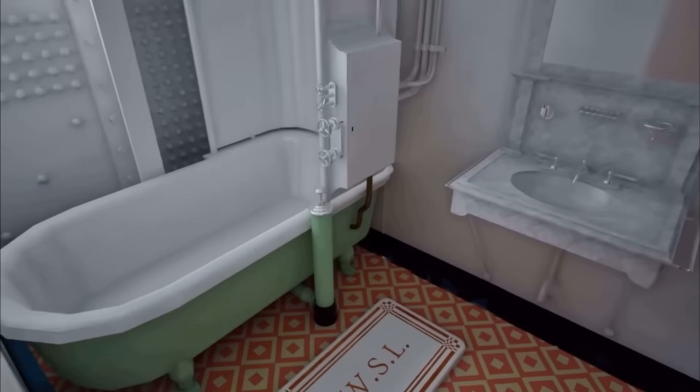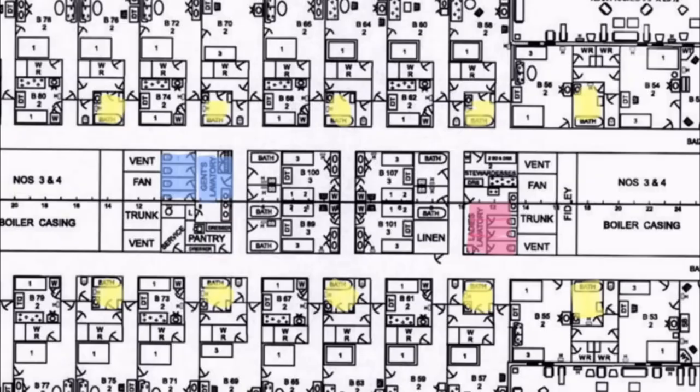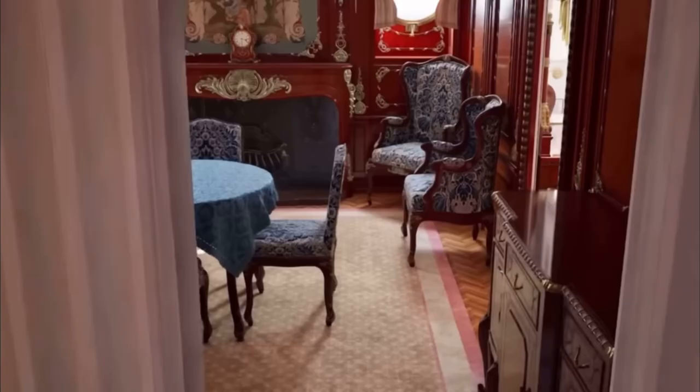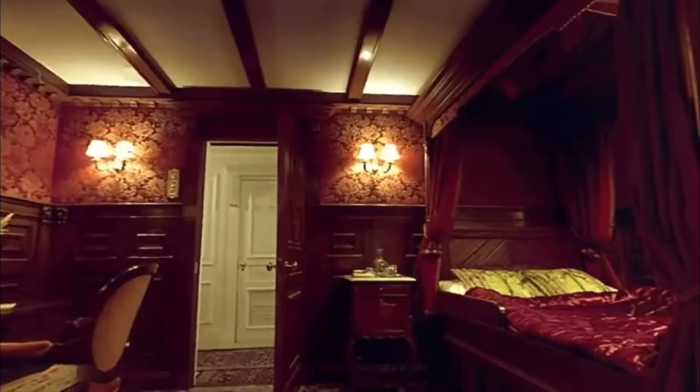Titanic featured an impressive ratio of private bathrooms to passengers more than any other ship in 1912. Virtually every suite on B and C deck featured ensuite bathrooms. It was standard at the time for the bulk of first-class bathrooms to be shared, and this indeed was the case for the majority of first-class.